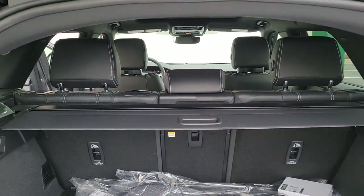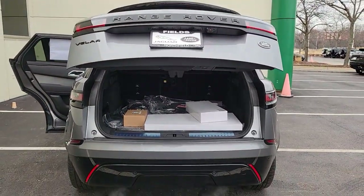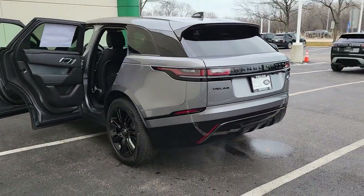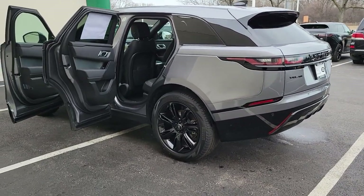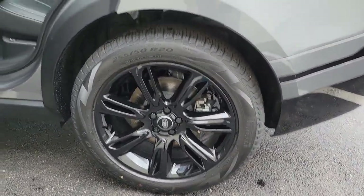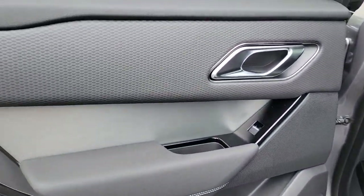These are just some of the great options this vehicle comes with: panoramic roof, lane departure warning, navigation system, keyless entry, sun moonroof, four-wheel drive, power lift gate, lane keeping assist, remote engine start, and adaptive cruise control.